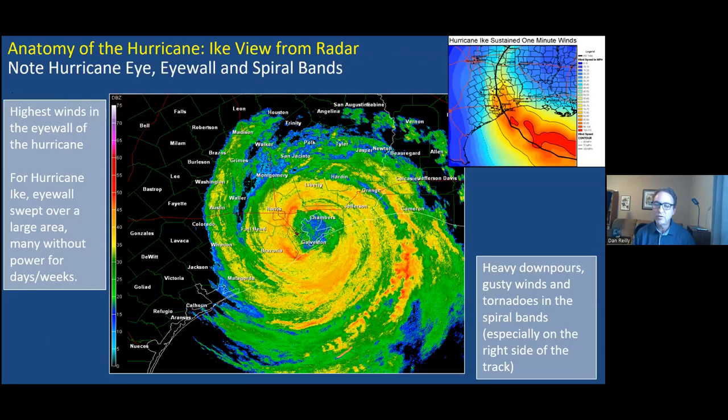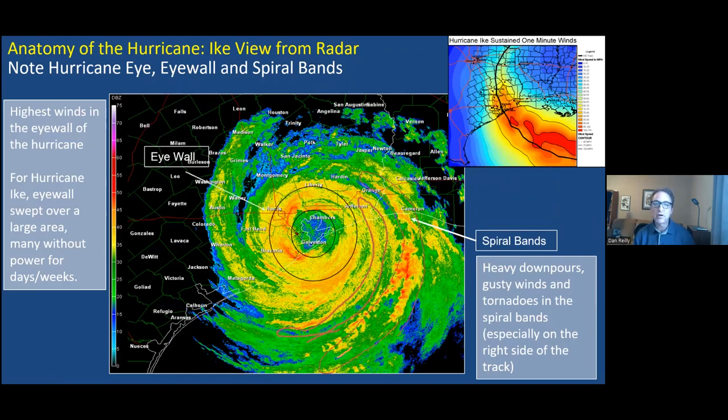Looking back at Hurricane Ike in 2008 — this radar image shows the eye of the hurricane situated right over Galveston Bay. The donut shape around the eye is called the eye wall, where the highest winds are. If the eye wall passes over your location you get those high winds; if you miss the eye wall, the winds won't be nearly as high. With the eye over Galveston Bay, Southeast Harris, Galveston County, Eastern Brazoria, Chambers, Liberty, and Jefferson County were all in that eye wall zone, getting hurricane force winds, whereas areas like Wharton, Matagorda, and Western Fort Bend County had much lower winds.